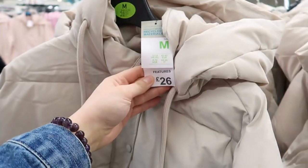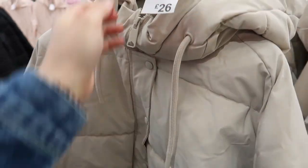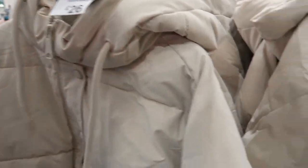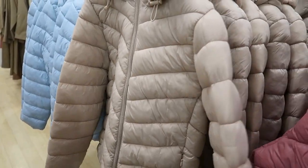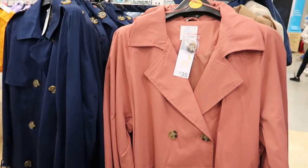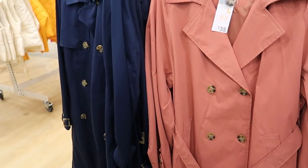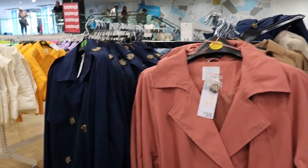They've also got these styled ones — 26 pound. I think they've gone up; back in the day that would have been like 15 quid. They've only got cream in that one though. Trench coats are 35 pound — they've got navy blue, a brown one, a light brown one, and a dark blue one over there.